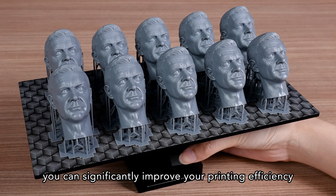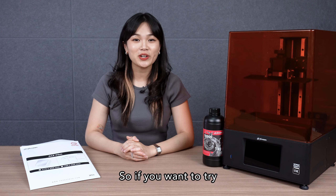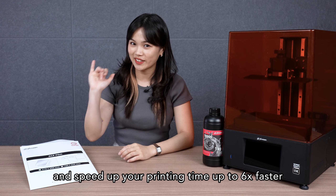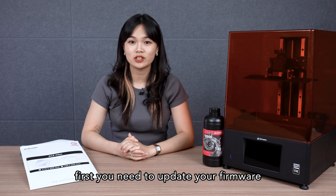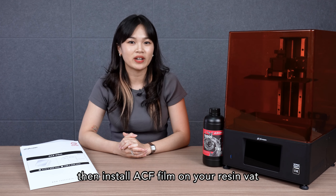With the ACF film, you can significantly improve your printing efficiency. So if you want to try and speed up your printing time up to 6 times faster, first you need to update your firmware. Then install the ACF film onto your resin vat.